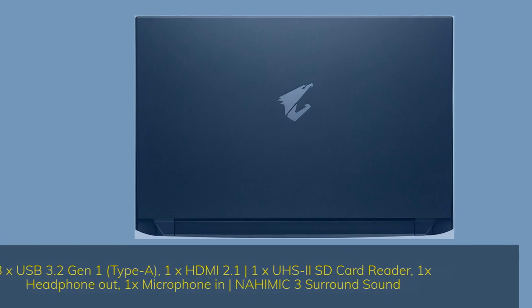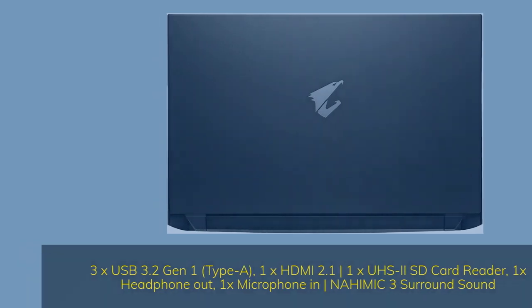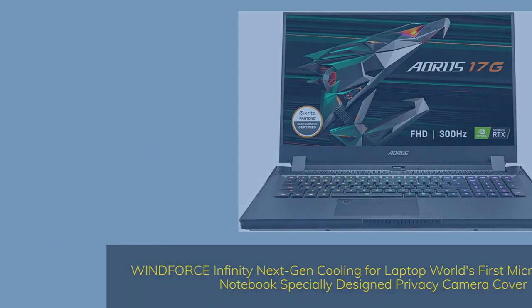Connectivity includes 3x USB 3.2 Gen 1 Type-A, 1x HDMI 2.1, 1x UHS-2 SD Card Reader, 1x headphone out, 1x microphone in, and Nahimic 3 Surround Sound. It also features WindForce Infinity next-gen cooling, the world's first Microsoft Azure AI Notebook, and a specially designed privacy camera cover.